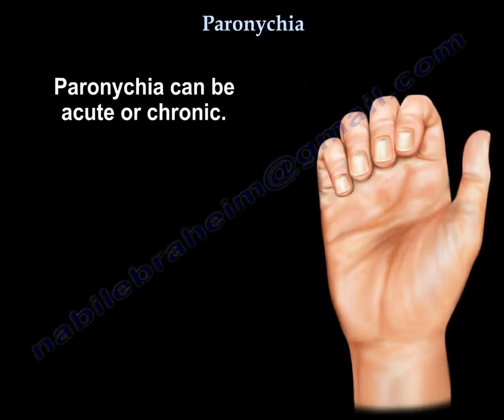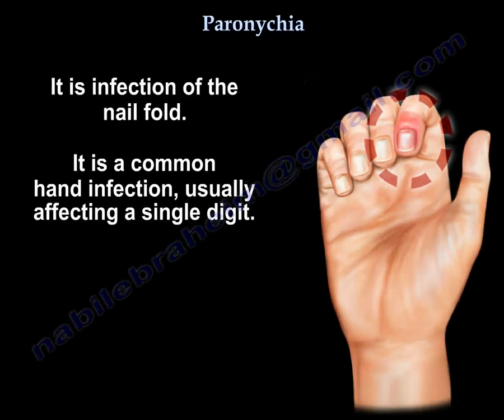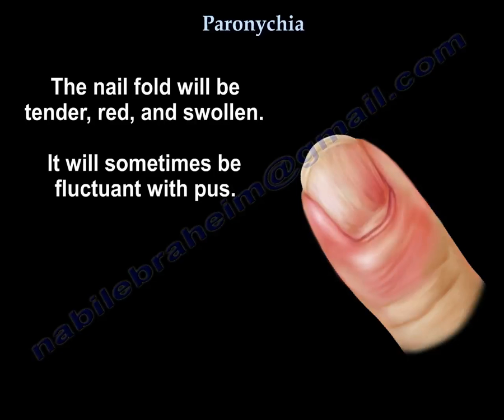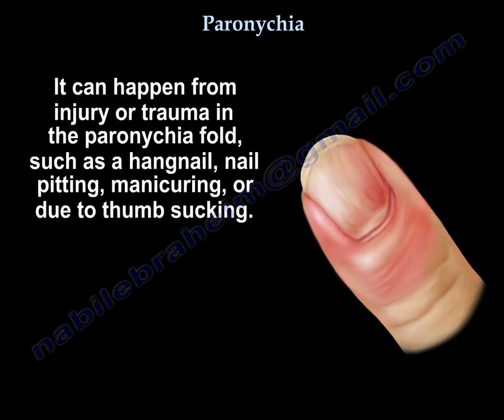Paronychia can be acute or chronic. Acute paronychia is an infection of the nail fold. It is a common hand infection that usually affects a single digit. The nail fold will be tender, red, swollen, and sometimes fluctuant with pus. It can happen from injury or trauma to the nail fold, such as a hangnail, nail biting, manicuring, or thumb sucking.